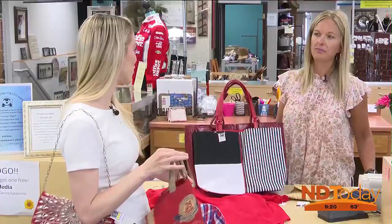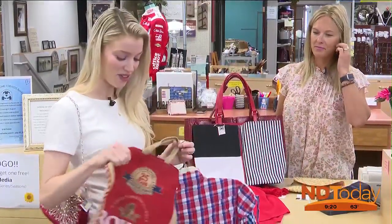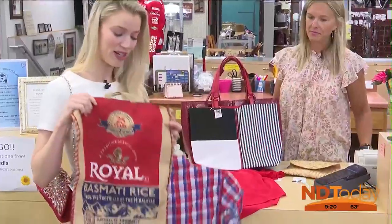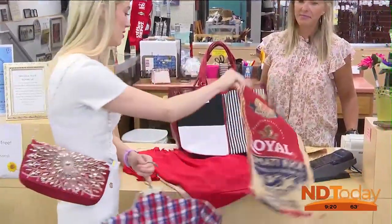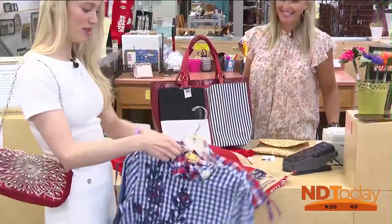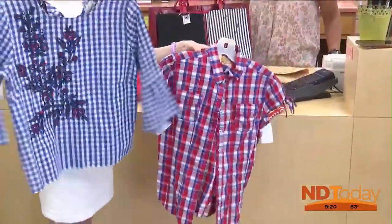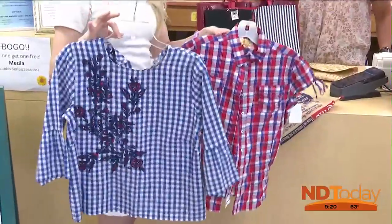It kind of started during the 4th of July and like you were saying while we were shopping, it just stuck around. I thought this went very well with the theme. It's not exactly straw, but it has a similar look — it has texture to it. And then these tops, I felt like, go very well with that bag.